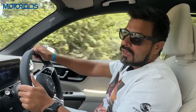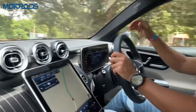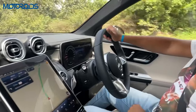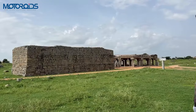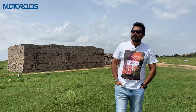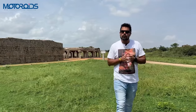All in all, one of the best equipped cars in the segment, and not just that — if you look at the interior, it is also one of the most tech-heavy and the most premium. What you're looking at here are the ruins of the Vijayanagara Empire, also known as Hampi, and this is a UNESCO world heritage site.